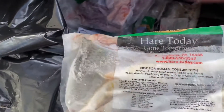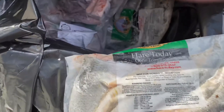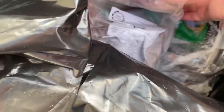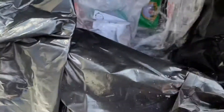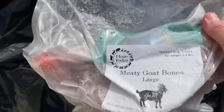This is whole herring — whole fish. This is duck pieces.